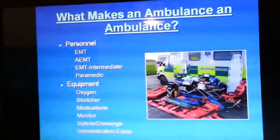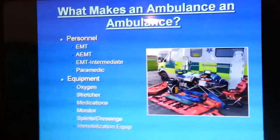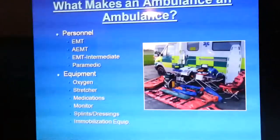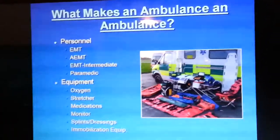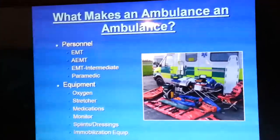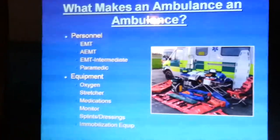Let's get started. Our first subject is: what makes an ambulance an ambulance? Is it the personnel on the truck, such as an EMT, an EMT Intermediate, or a paramedic? Or is it more so the equipment — the oxygen, stretcher, the medications we carry, our monitor with the ability to defibrillate, our splints, dressings, or our mobilization equipment? What do you think really makes an ambulance an ambulance?